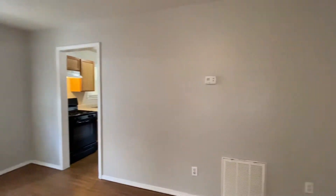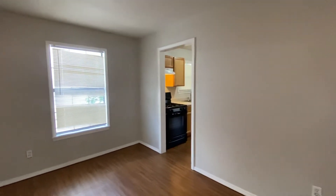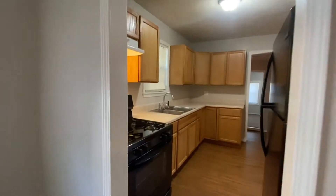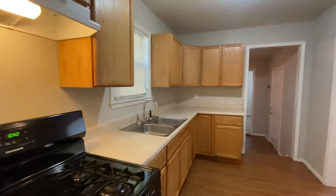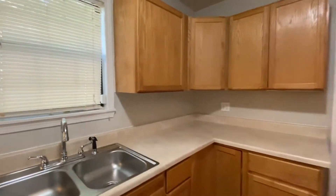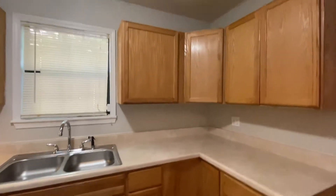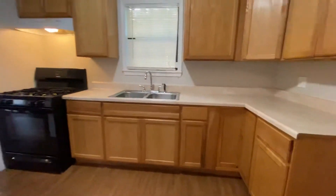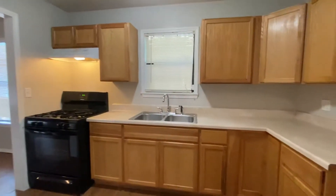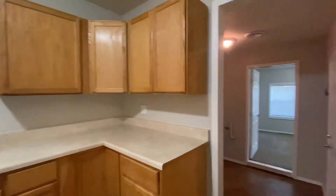We're gonna see the kitchen first. The kitchen does have a gas stove, a great double sink, and a refrigerator — all provided. Turn around so you can see the fridge. Lots of cabinet space there, uppers and lowers, and then the refrigerator. One of the bedrooms is through that door.